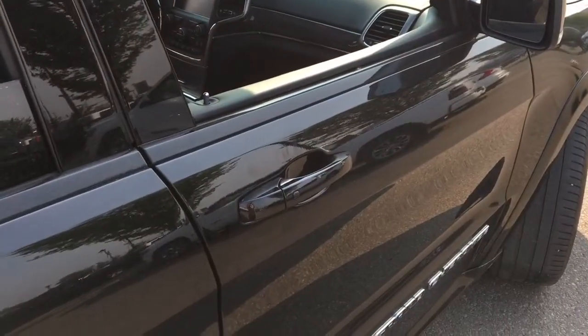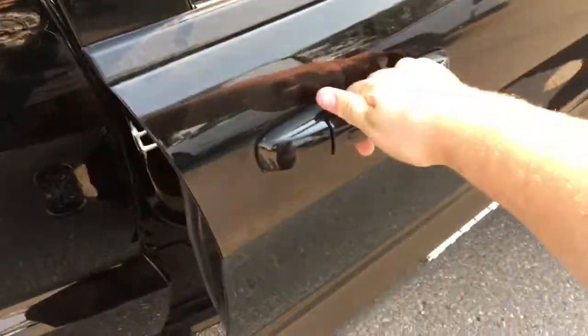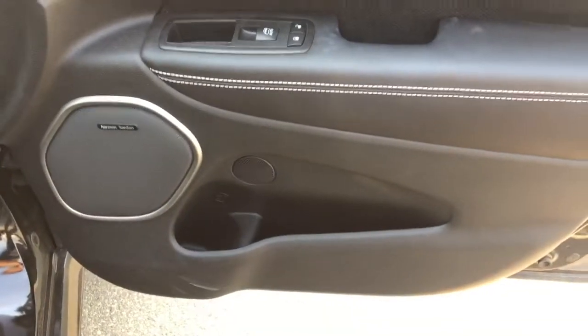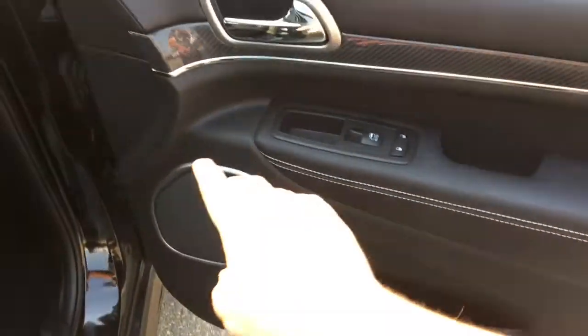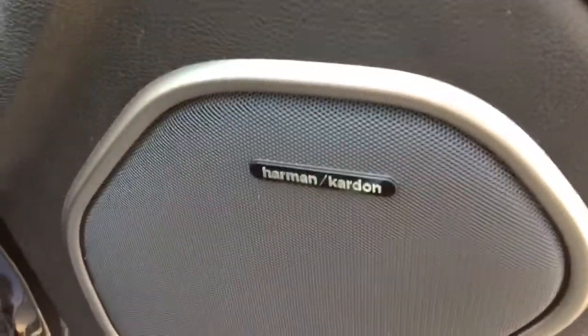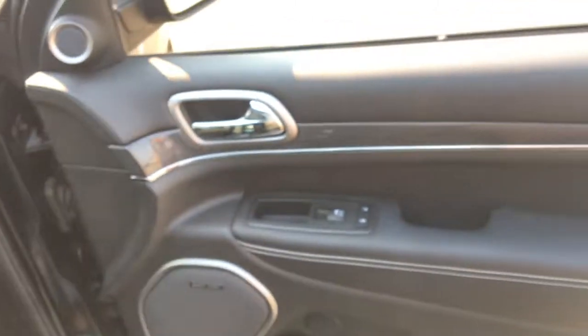If you have the key fob on you, put your hand around the passenger door handle too just like this, and that'll unlock the doors. Always press that lock button to lock up the Grand Cherokee when you're done. There's storage down below with a cup holder, power locks, power window switch, nice leather padding with unique stitching, beautiful styling, and another logo for the Harman Kardon premium audio sound system. Of course there are three speakers on this door as well.